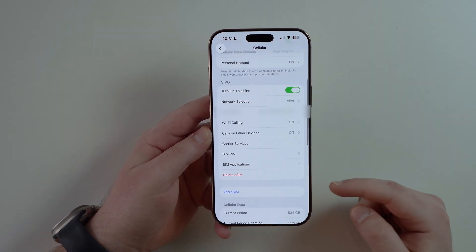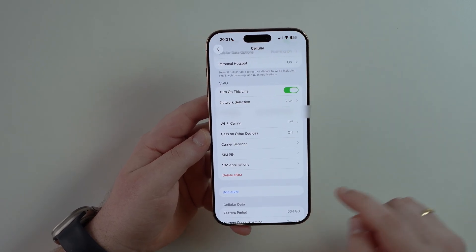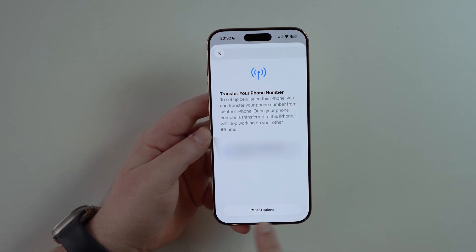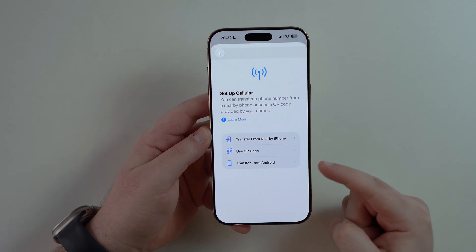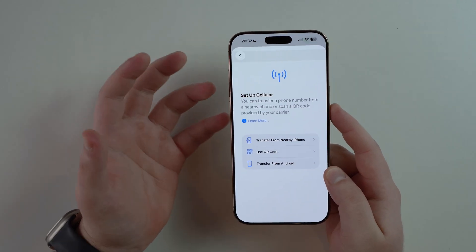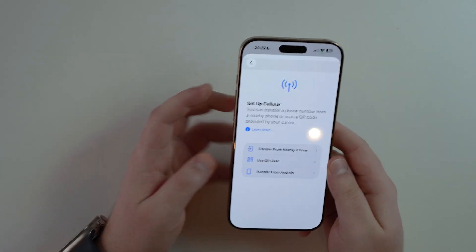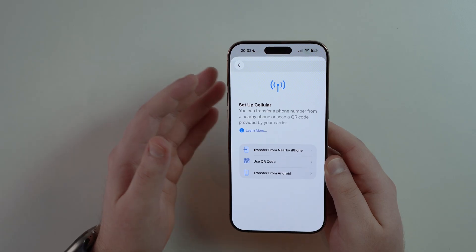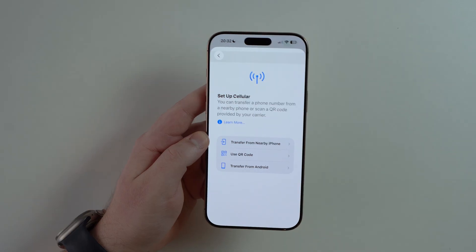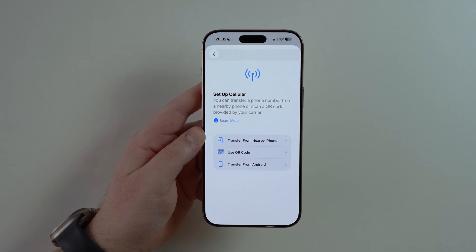In Settings > Cellular, under eSIM Management, if you tap Add eSIM and then Other Options, there's now a Transfer from Android option for the very first time. If your eSIM is on an Android phone and you want to move it to your iPhone, you can tap this option, scan a QR code with your Android, and follow the steps. Unfortunately you can't yet transfer from iPhone to Android — we'll need Android to support that.